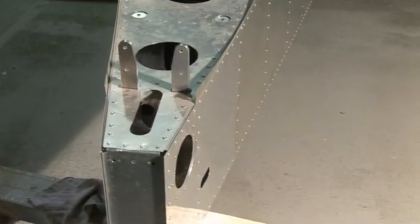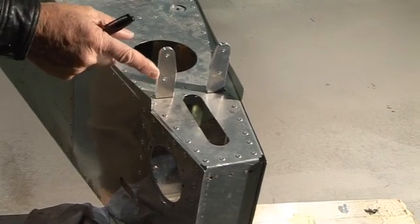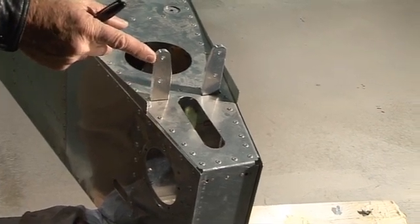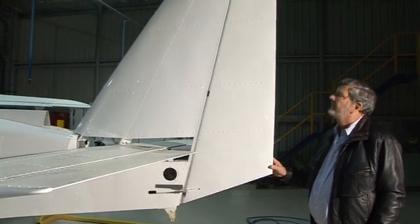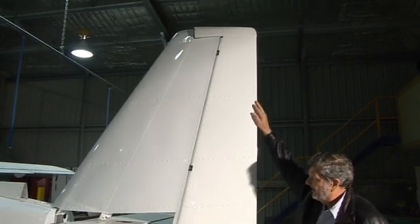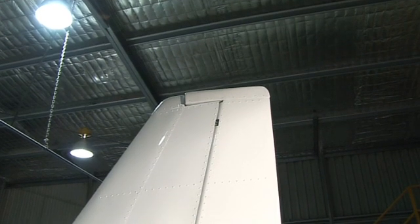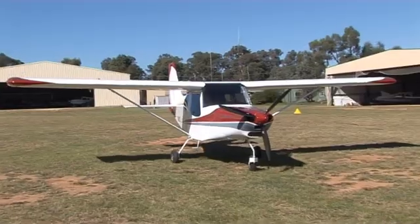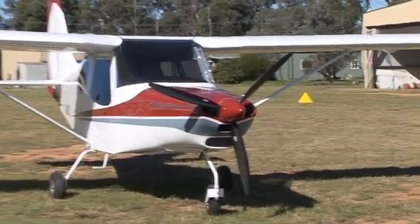The tail plane is of conventional design, attached to two rear bulkheads using 2024 aluminium supports. The rudder has proven in both the high and low wing Brumbies to be very powerful and effective, including at low speed — demonstrated in spin testing by a professional consultant test pilot. The aircraft recovers from a spin within one turn, as per ASTM specifications.